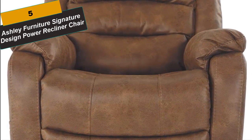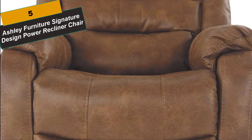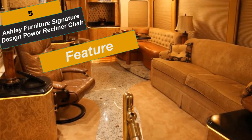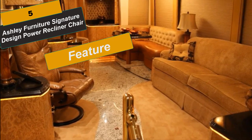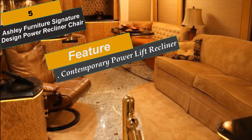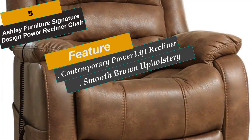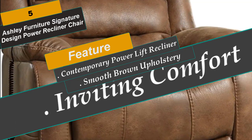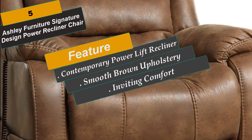At Number 5 is the Ashley Furniture Signature Design Power Recliner Chair. Style and functionality merge together in this dual motor lift chair recliner — with just the touch of a button, the power lift eases you back and elevates your legs for the ultimate lounging experience. Designed for support and comfort with a high back, thick cushions and faux leather upholstery, with a sturdy corner-blocked frame that has a metal reinforced seat.